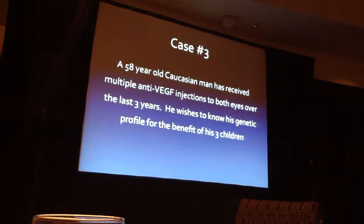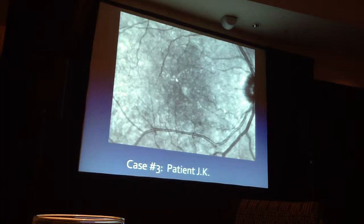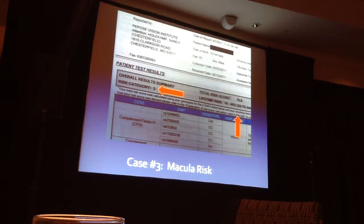Case 3: a 58-year-old man receiving multiple injections in both eyes — young, with very aggressive disease, worried about his kids. His maculas didn't look too bad, but he was also given a 3 by Macular Risk — 16–40% lifetime risk, median 24%. His Retina Gene score was 90%, and he said it was the best score he'd ever gotten on any test in his life.